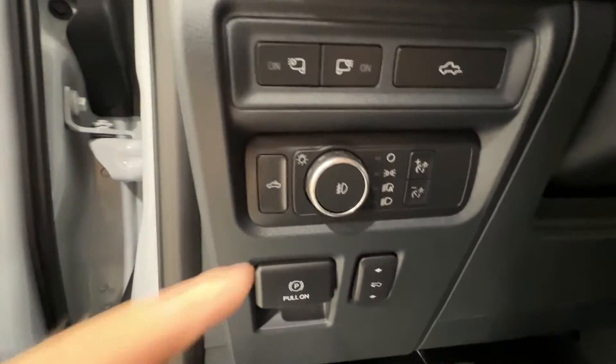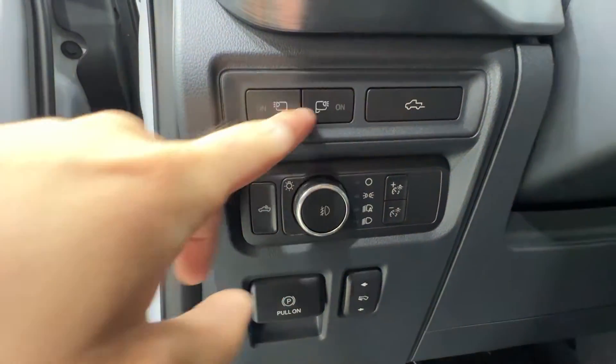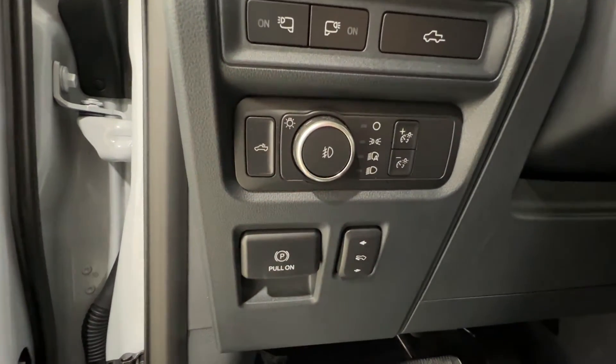To the left of the steering wheel, you have your automatic headlight controls, with fog lights right there in the middle, your LED mirror spotlight, tailgate release, bed lights, and power-adjustable pedals.